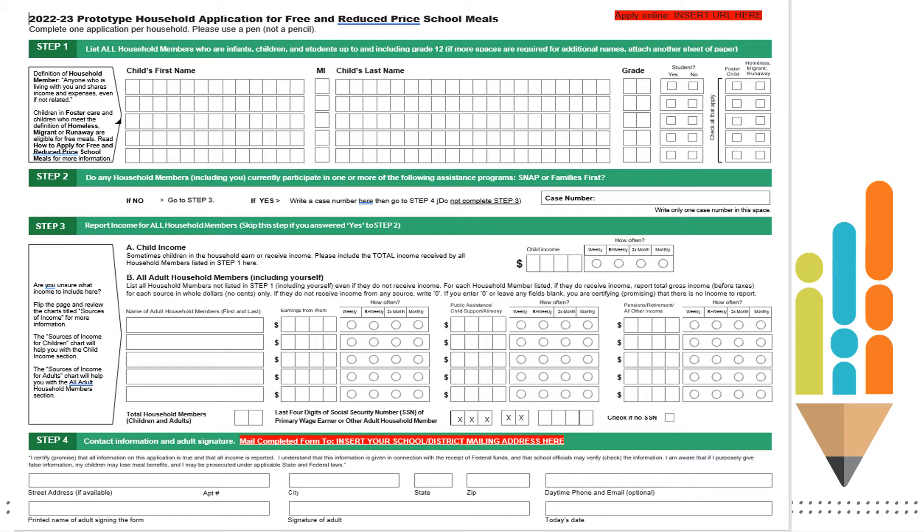Step 4 is great to have all the information filled out, but remember, you must have a signature.